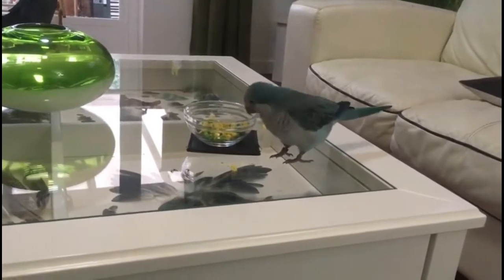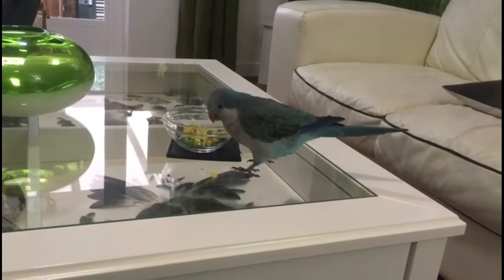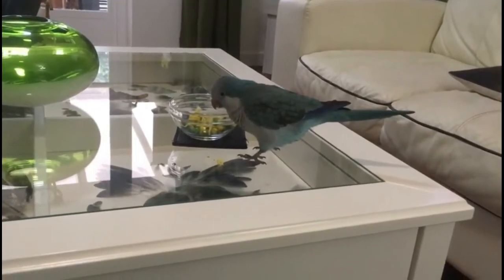So, there is a need to keep a pet Quaker mentally stimulated all the time. The first thing that comes to mind to keep a Quaker busy is one which is quite famous among Quaker owners too — and that is Quaker Parrot toys.